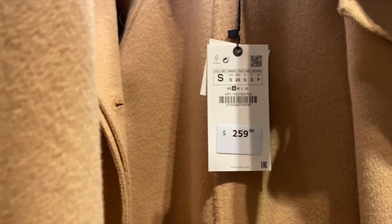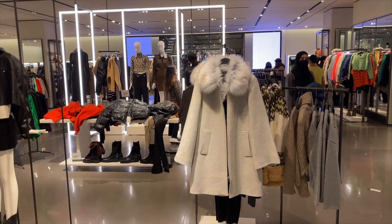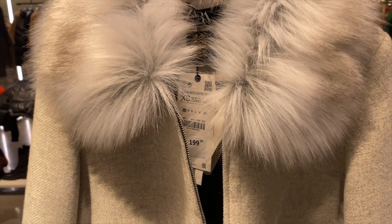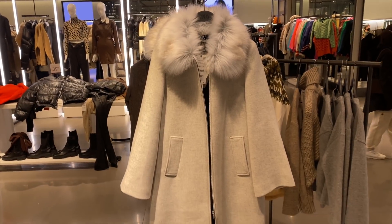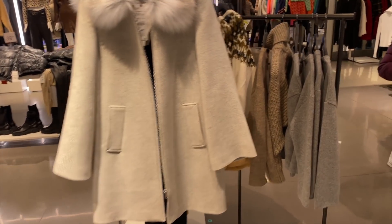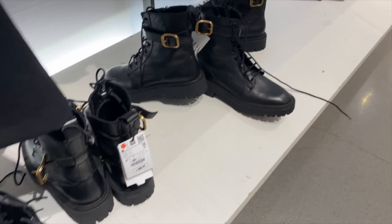This coat I really like a lot — a very chic, beautiful camel coat at $259, which is a wool blend. And I want to show you this coat over here: $199, I love the furry collar which is detachable, and I love this pale gray color — it's so pretty.